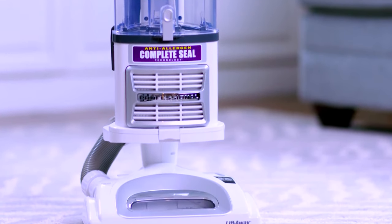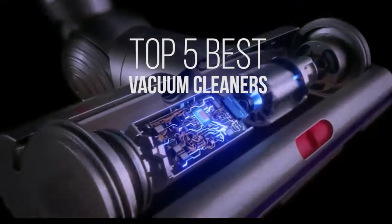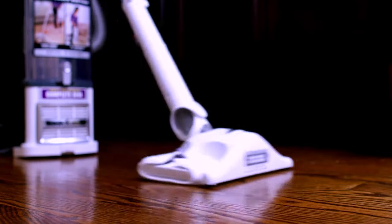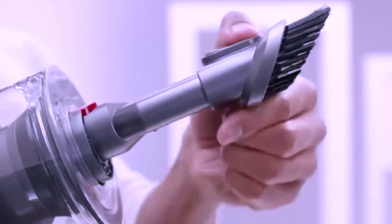Hello everyone, welcome back to the 5 Best. In today's video, we'll be checking out the top 5 best vacuum cleaners that you can buy in 2021. I've made this list based on buyer suggestions and opinions and hours of research. I've also listed them based on price, features, and durability.